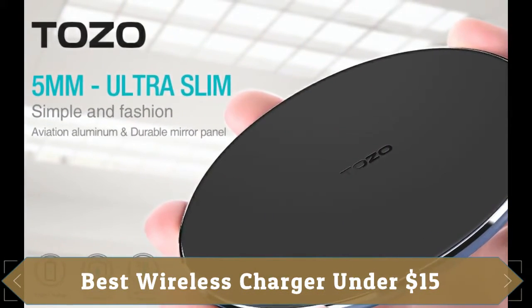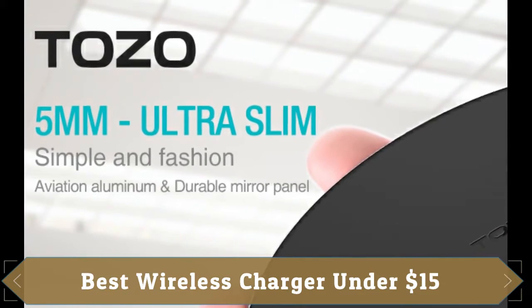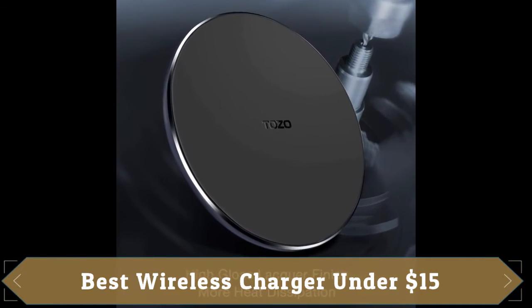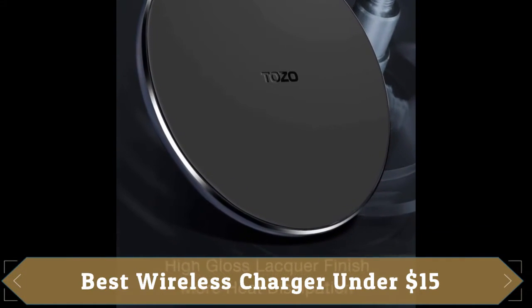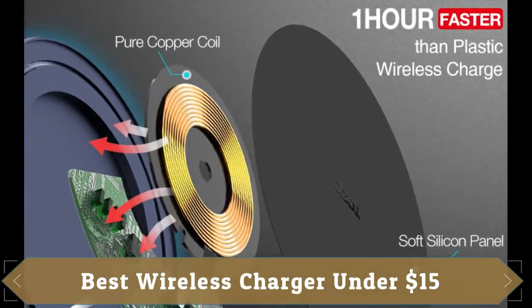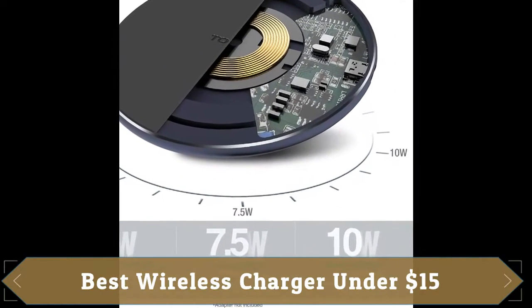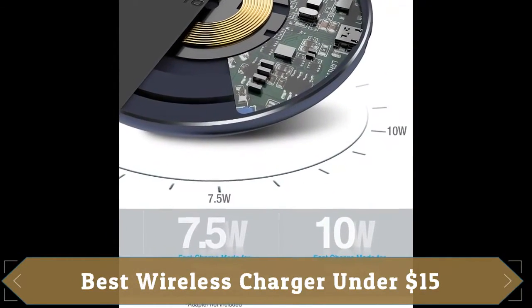At number 2 we have Tozo Wireless Charger, which has been reviewed more than 5,700 times on Amazon with a rating of 4.4 out of 5. Its 5.0-millimeter ultra-thin wireless charger supports 10-watt quick charging compatibility with Samsung devices and 7.5-watt fast charging compatibility with iPhone.